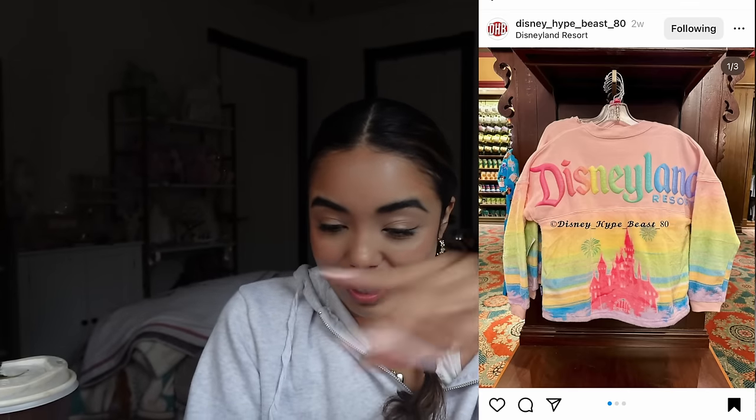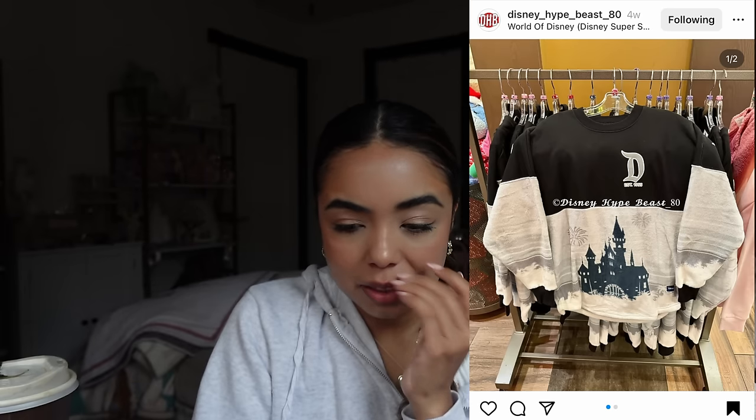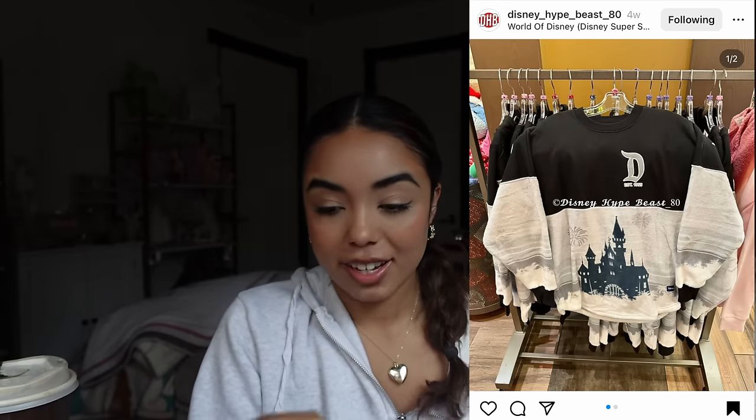It's $80 — absolutely not. There's another one which is black and gray, which I'm more into, but it's the same situation: front of the castle, back of the castle, half fuzzy, half not fuzzy. I don't know what is going on. This one is $99 — I don't know if that's a typo, but one is $80 and the other is $100. That's literally insane. Oh wait — the colorful one is a kids' one, so it's $80 because it's cheaper for children's sizing. But $100 for a spirit jersey? Absolutely not.